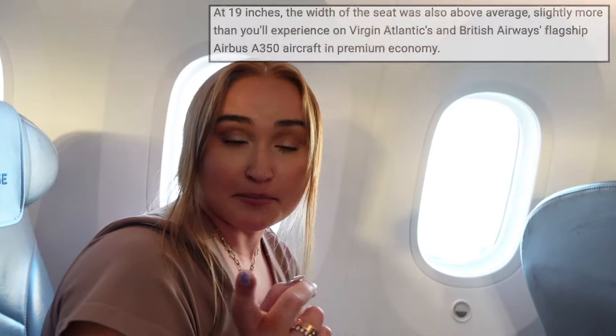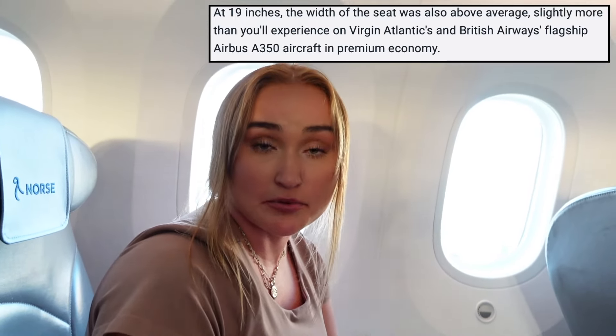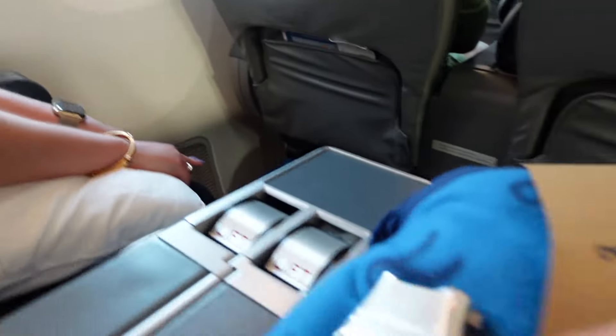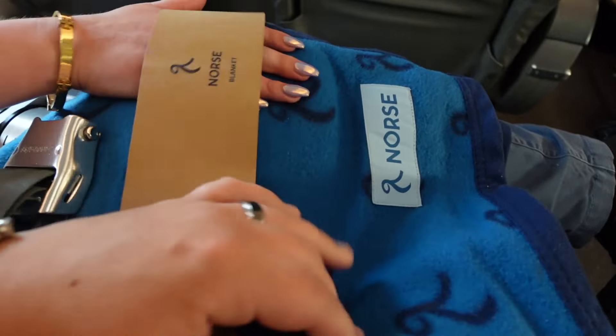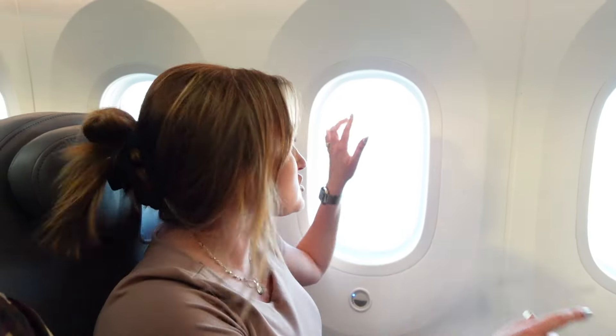I read that they're the biggest seat in all of international flying, between British and Virgin. Amenities-wise, they give you a pillow and a blanket — the blanket actually feels nice. You cannot adjust the windows until you take off because it's not a shade, it's actually electronic, which is kind of cool.